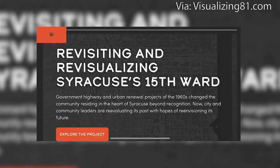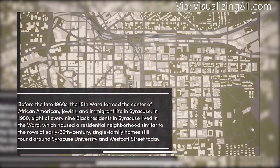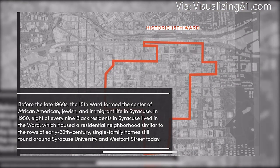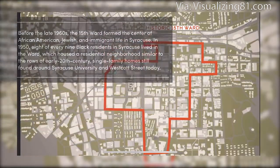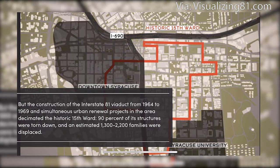A lot of what our project is about is bringing some more light and awareness to the historic 15th Ward and what used to be there in the 60s before 90% of its structures were destroyed. Visualizing I-81 is an immersive media initiative that uses tools like virtual reality to connect viewers with the past, present, and future of I-81, which was built directly through Syracuse's 15th Ward, a predominantly Black community that was displaced by the construction.